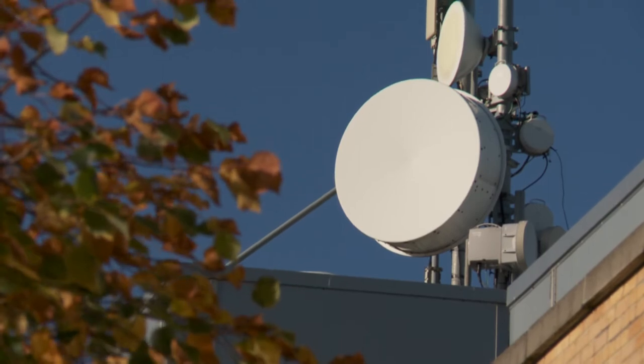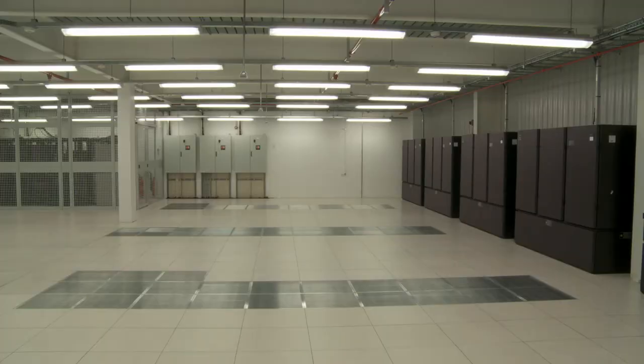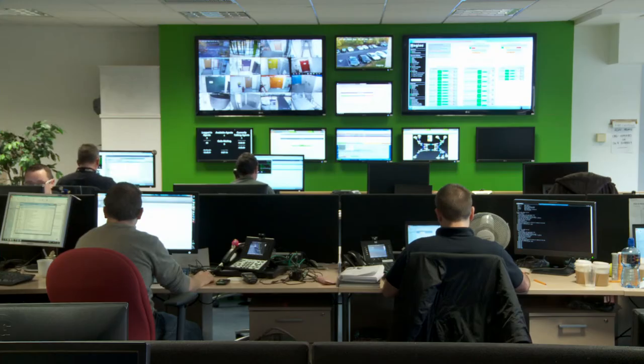Data centres are part of BT's ongoing investment in Ireland. There are four key elements that we focus on: Capacity, Functionality, Operational Integrity and Efficiency.